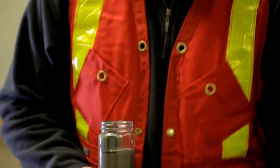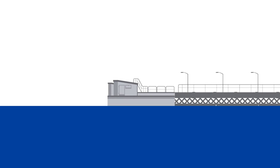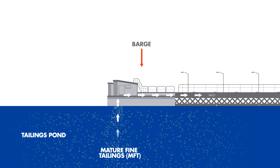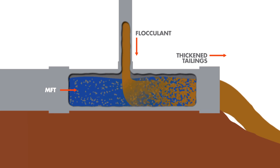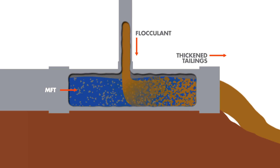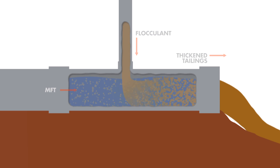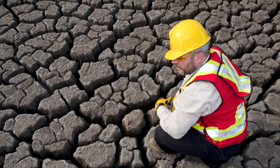Atmospheric fines drying, or AFD, focuses on drying the fluid fines more quickly. For this to work, a dredge sits in the middle of our tailings pond and draws the fluid fines out. They're then transported to a drying area. Before they're placed in the drying area, the fines are mixed with a flocculent, or thickener, which helps bind them together into larger particles. This thickened MFT is then spread in thin layers over the drying area. Because the fines are now more tightly bound, the water separates from the fines and drains off the surface. Once the fines have dried completely, further layers are placed on top. This approach results in the fines drying in a matter of weeks rather than years.